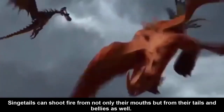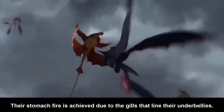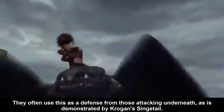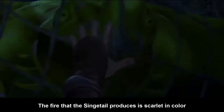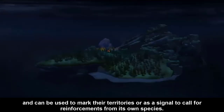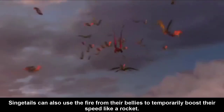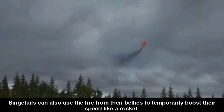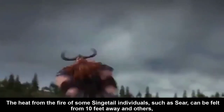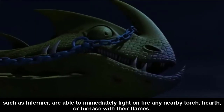Singetails can shoot fire from not only their mouths, but from their tails and bellies as well. Their stomach fire is achieved due to the gills that line their underbellies. This is often used as a defense against those attacking from underneath, as demonstrated by Krogan's Singetail. The fire that the Singetail produces is green in color and can be used to mark their territories or as a signal to call for reinforcements from their own species. Singetails can also use the fire from their belly to temporarily boost their speed like a rocket. The heat from the fire of some Singetail individuals, such as Seer, can be felt from 10 feet away, and others, such as Infernius, are able to immediately light any nearby torch or furnace with their flames.